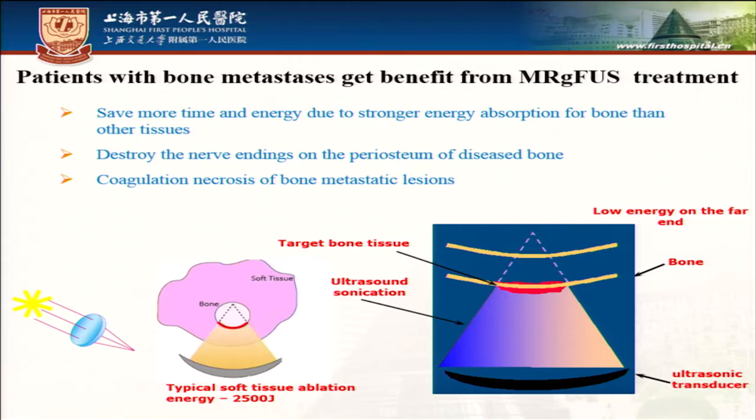Patients with bone metastasis can get benefits from MRGFUS treatment. It can save more time and energy than other modalities, and can destroy nerve endings and induce coagulation and necrosis of bone metastasis lesions.